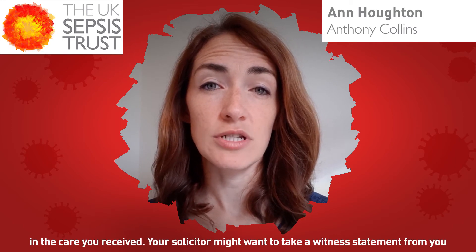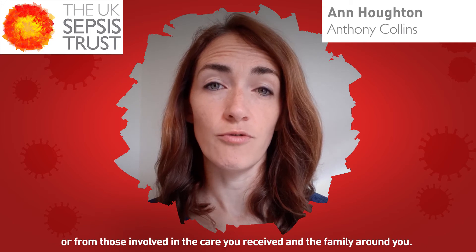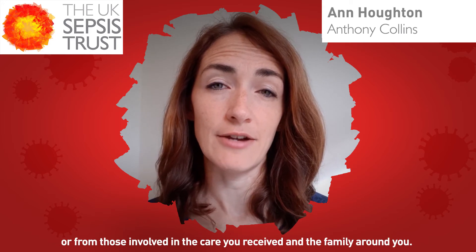Your solicitor might want to take a witness statement from you, or from those involved in the care you received, and family around you.